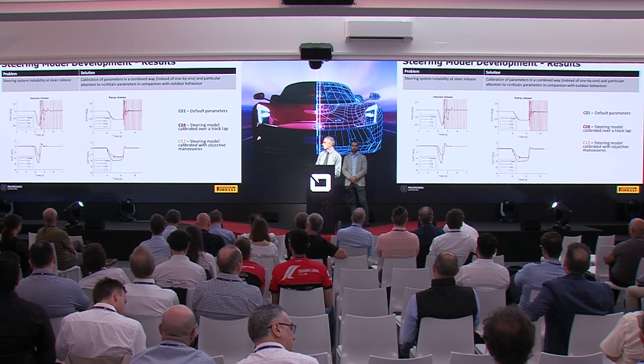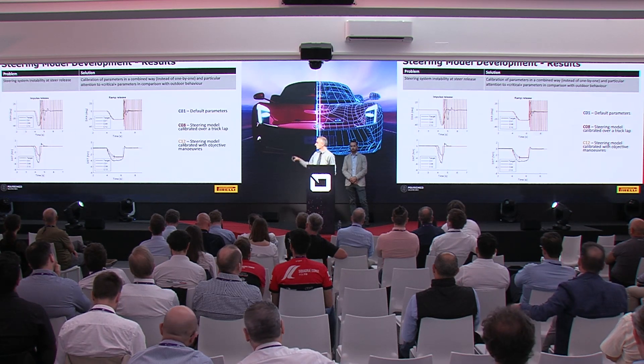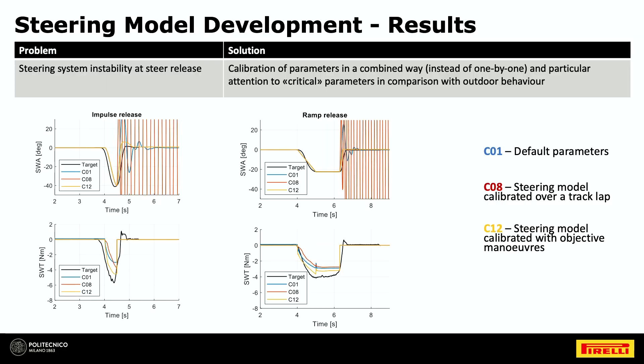Another important step: we noticed that with model C8 (the previous methodology), there was a problem when the steering wheel was released. In one maneuver — a step steer followed by release — and another with a steer ramp followed by release, the red line showed oscillation and instability in the model. With the new model and proper tuning of the friction parameters, we managed to achieve a stable, realistic model that provided the driver with good feedback.